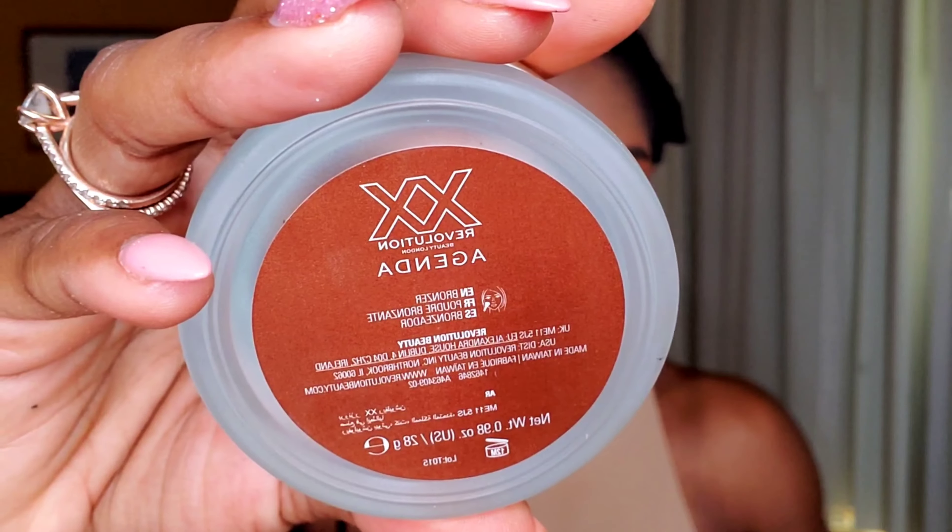I'm going to go ahead and add some bronzer. This one is from XX Revolution in the shade Agenda — it's a cream bronzer. Makeup Revolution is considered drugstore for the UK, and they do have a US store now, available at Ulta.